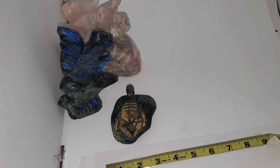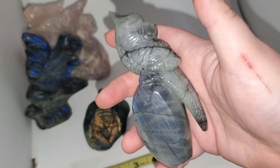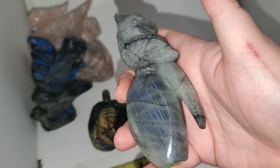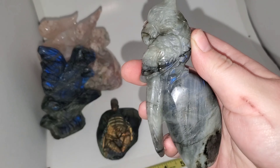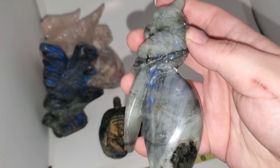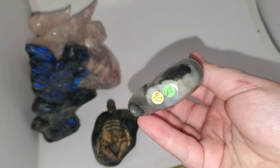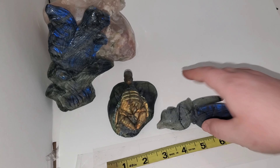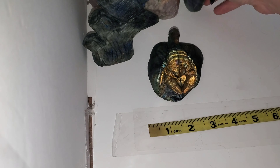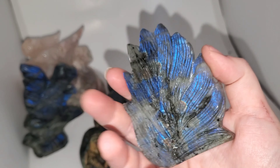Look at that — he just flashes sitting there. He's beautiful. This is a bird, a little bird carving, and the detail on this bird is so good. You're gonna keep hearing me say that because the detail on these carvings — these are the best carvings I've ever gotten in, ever. He is only $40 because the bird itself isn't super flashy, but the rock he sits on does have really good flash. He is good size. He will stand on a flat surface.